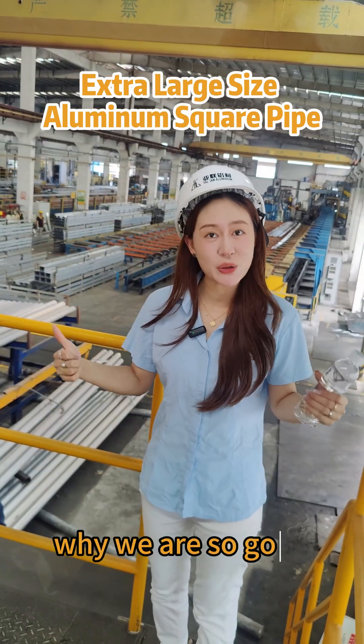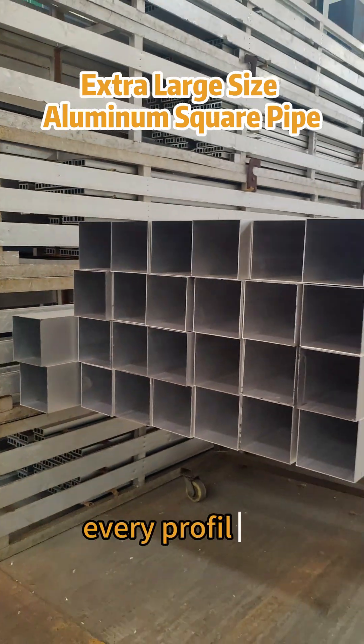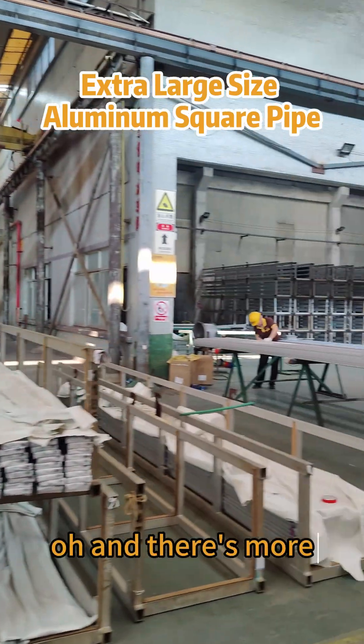Why are we so competitive? Our factory is more than 100,000 square meters. Every profile is crafted with precision. And there's more — keep reading.